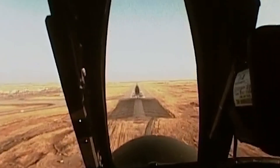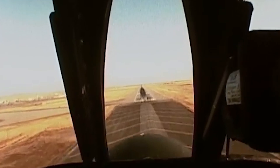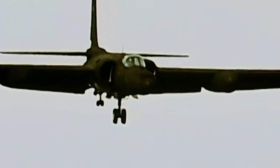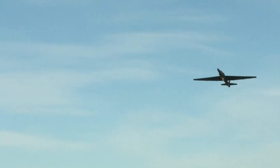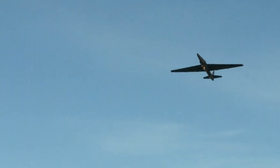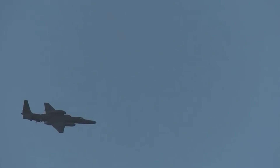Had it not been for the U-2's high-resolution photographs, the situation could have turned out very differently. Since then, the U-2 has continued to play a key role in the United States' reconnaissance operations from Vietnam to Afghanistan and Iraq, as well as seeing extensive use by the United Kingdom and Taiwan.